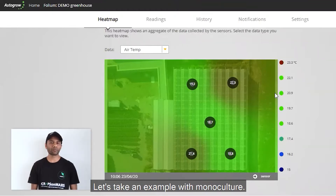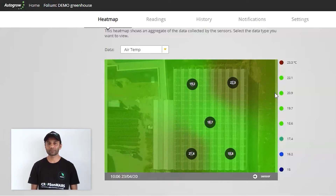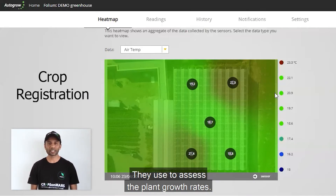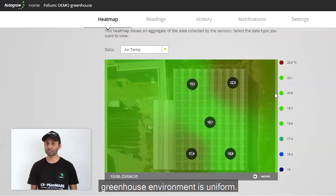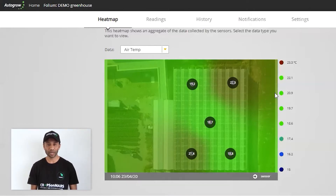Let's take an example with monoculture. With monoculture, growers grow a uniform crop. For example, I'll reference another tool called crop registration, which is used to assess plant growth rates. Growers select a set of plants in a small area of the greenhouse, assuming that the whole greenhouse environment is uniform — but unfortunately that's not the case.